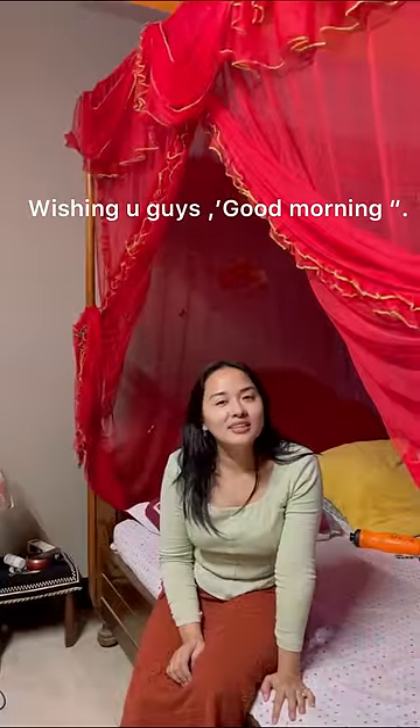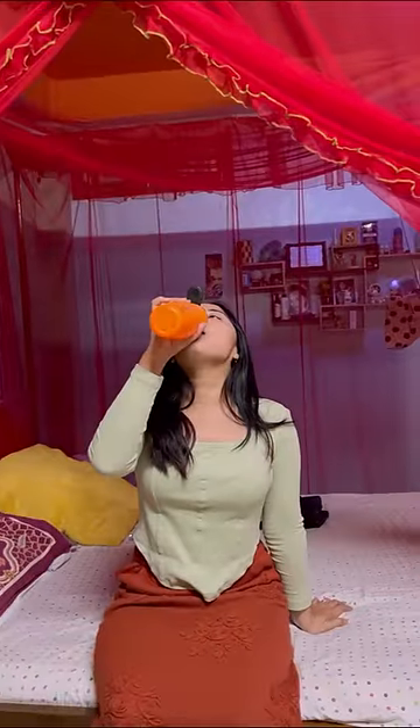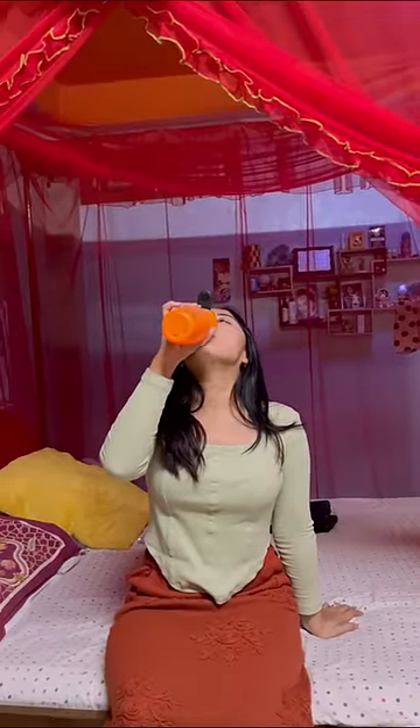Hey guys, this is my morning routine. First I rinsed the bag. Good morning everyone. Never forget to drink water — this is my morning ritual. It is one liter.